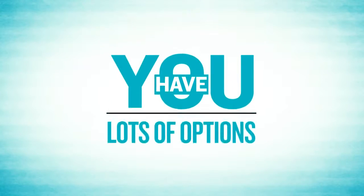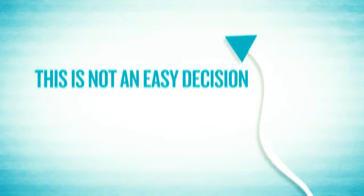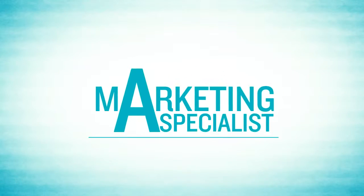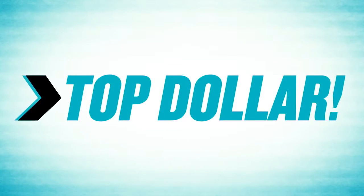Let's face it, you have a lot of options when it comes to who you hire to sell your home. This is not an easy decision. After all, you're not just looking for any old Joe Schmo real estate agent — you want a marketing specialist who has the marketing firepower necessary to sell your home fast for top dollar.